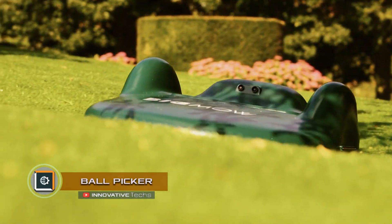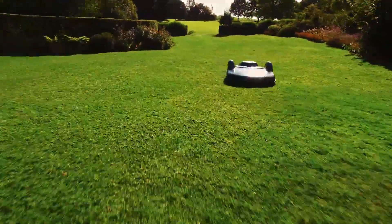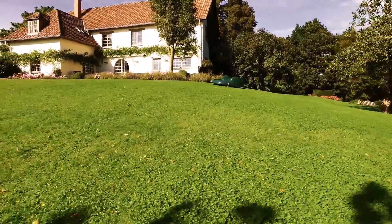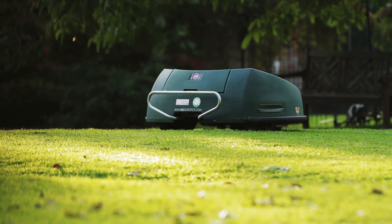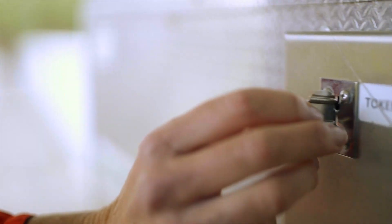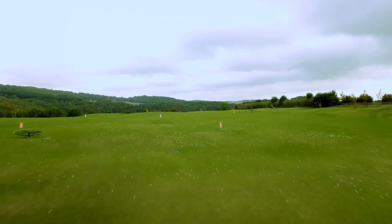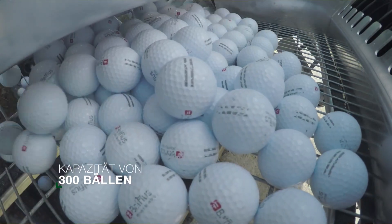Ball Picker. Moving around the entire playing field and collecting endlessly scattered golf balls is a rather difficult task. However, one company has found a way to automate this work with high efficiency. Their robot Ball Picker moves autonomously and quickly, collecting golf balls and returning them to a special releasing channel from where they are launched into the game again. The robot is able to detect areas of the field with a high density of scattered balls and works very quietly using polyethylene discs. The device is guaranteed to collect about 300 balls per cycle.